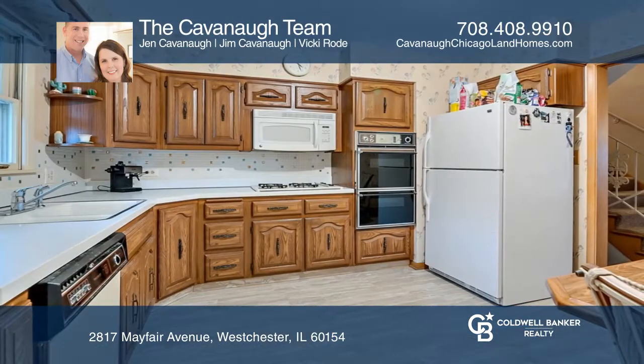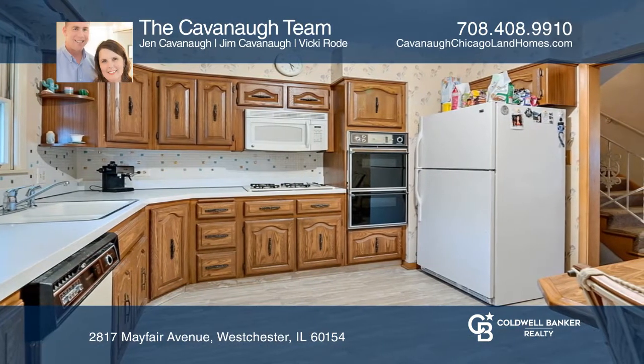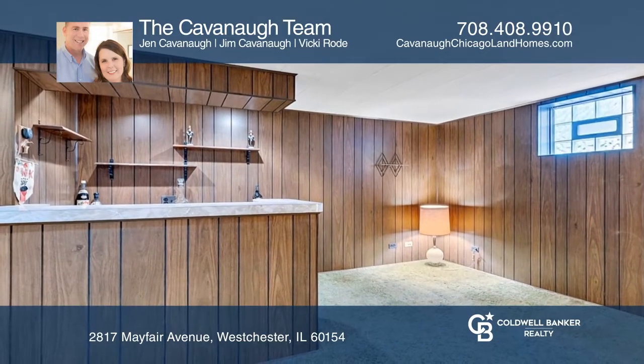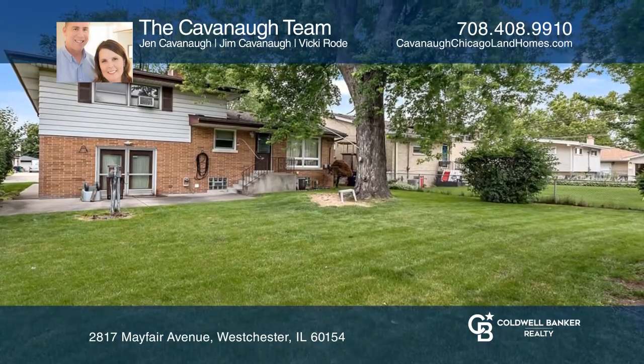On the main level, there's a large living room, dining room, and kitchen. The basement has a dry bar. The main level has a large family room with sliding glass doors to the patio.